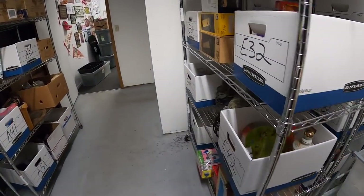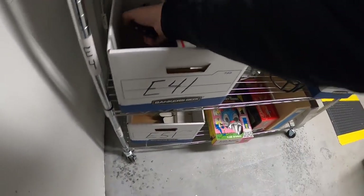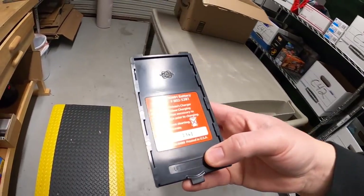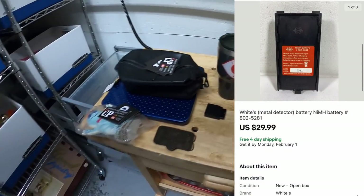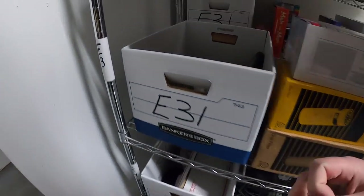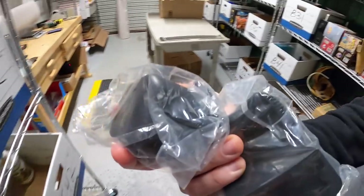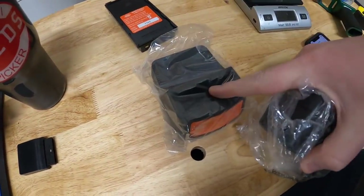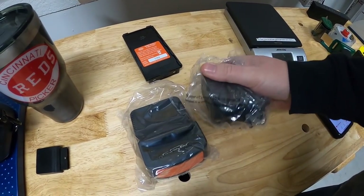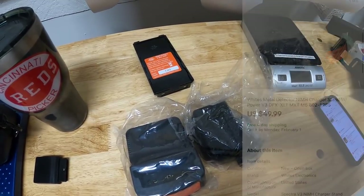I sold a couple things for my mother-in-law. One is in E41 right here — this is a metal detector battery that sold for $29.99 free shipping. And the next is in E31 right up here — this is a metal detector battery charger, the docking station and the AC adapter. Those sold for $49.99 free shipping to two different buyers.